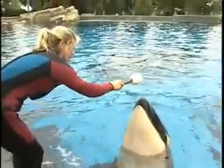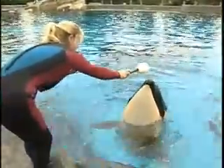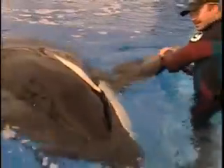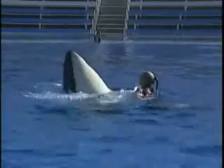How does SeaWorld train killer whales? The key to successful animal training is building a strong and rewarding relationship between trainer and animal. Trainers and animals spend most of their day together. Daily enrichment sessions, including play, exercise, and learning, encourage the growing connection and trust between trainers and animals.